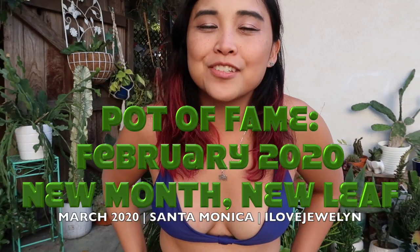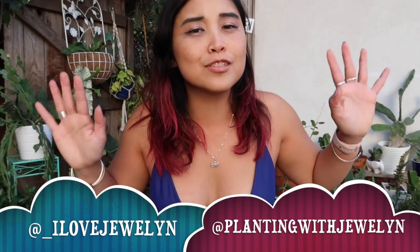Hey everybody, this is Jule Lin. Welcome back to the channel and welcome to my home here in Santa Monica, California. It is a beautiful sunny day. Ebi and I went to our neighborhood park by Santa Monica Beach this morning for our morning workout.